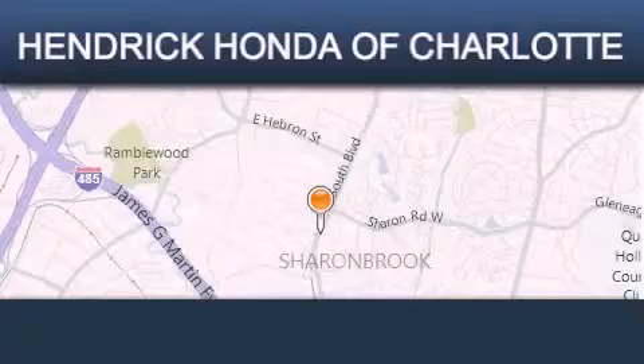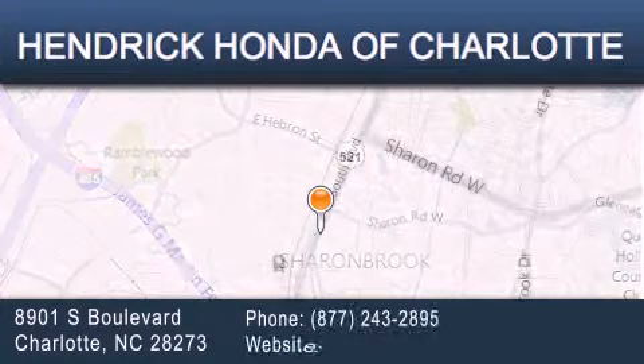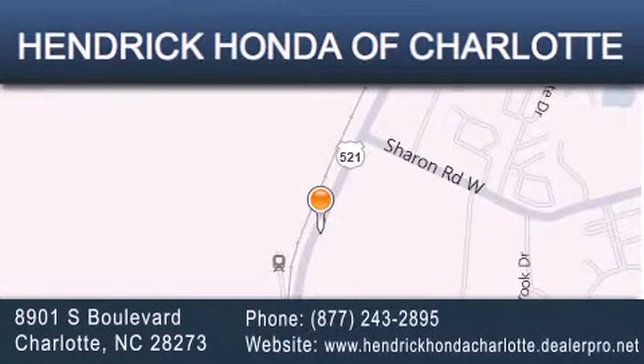Hendrick Honda Charlotte is located at 8901 South Boulevard in Charlotte. Our goal is to exceed all of your expectations to ensure that you'll return for future visits.